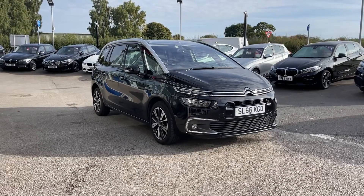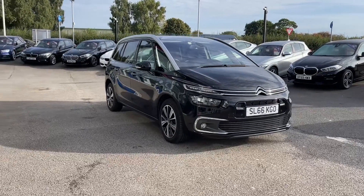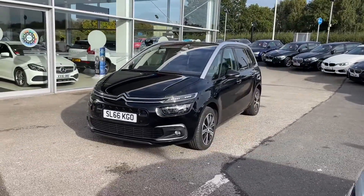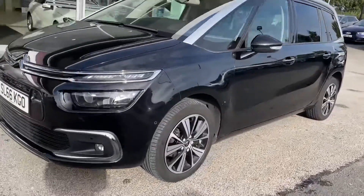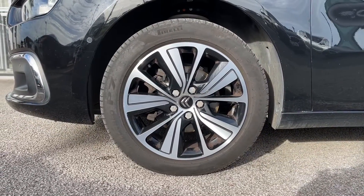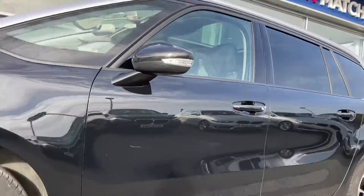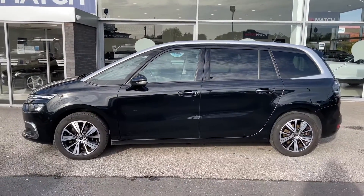Starting on the exterior, you can see the LED daytime running lights, which give a high-tech look while perfectly illuminating the road ahead. Continuing down the side, you have 17-inch alloy wheels, which bring out the black exterior coloring and make for an eye-catching car. Other exterior features include black window surrounds, chrome roof rails, and rear privacy glass, which keeps any possessions stored in the rear seats or boot super safe.